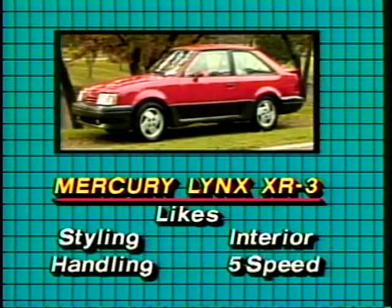Most of our staff liked the styling and looks of the car — sporty, they called it. Many thought the handling was above average, too. The interior was nice-looking, and the responsiveness of the peppy engine and five-speed were fun.